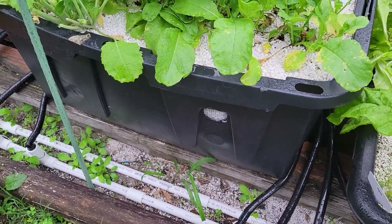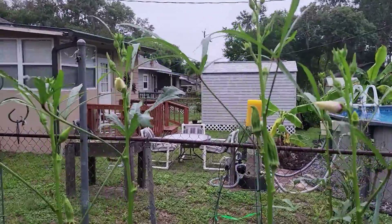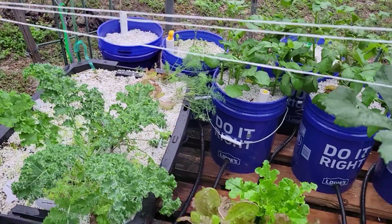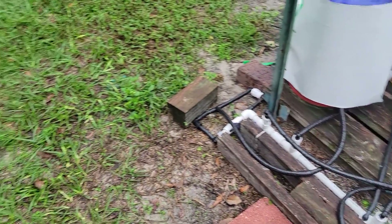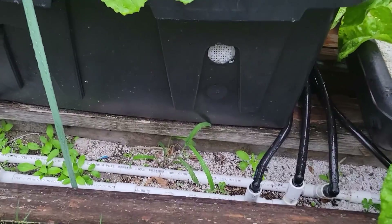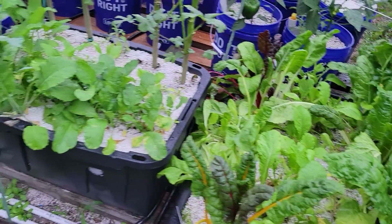Most systems use electricity — like the deep water system, which needs an electric air pump and a stone to keep oxygen in the root zones. With the kratky method, you must let the air pocket increase naturally and should not add nutrients at any time; this is mainly for small plants, or you must have an extremely large nutrient tank. In this system, you let the roots grow into the nutrients at their own rate — above the nutrients is always air.